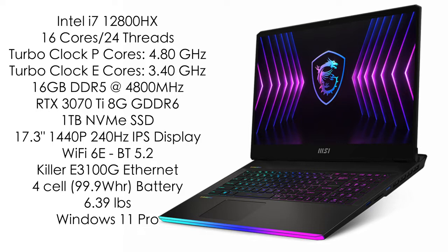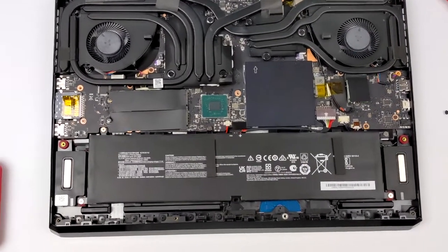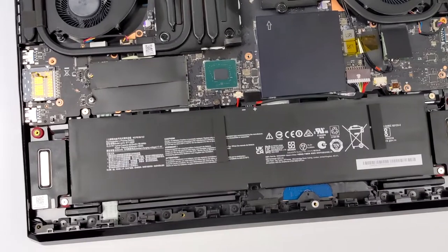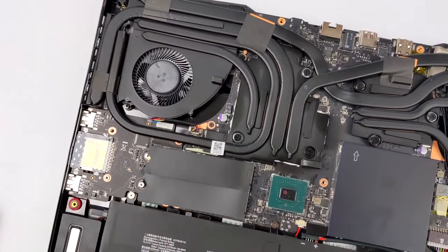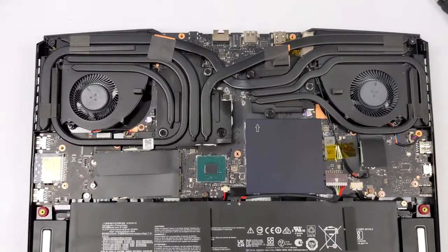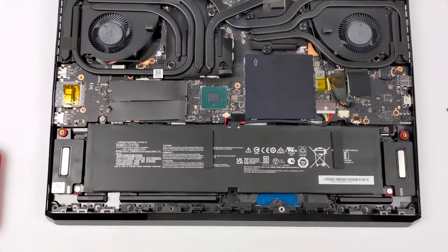It has Wi-Fi 6E and Bluetooth 5.2, plus Killer E3100G ethernet, a four-cell 99 watt-hour battery, weighs 6.39 pounds, and runs Windows 11 Pro right out of the box. Looking at the internals, that battery is absolutely massive. We've got two M.2 slots, both supporting NVMe SSDs — one populated by the 1TB drive and one open for easy storage upgrades. The cooling system looks pretty impressive too; MSI is using new phase-change thermal pads instead of thermal paste, which won't crystallize over time and provides next-generation cooling for the latest Intel HX processors.